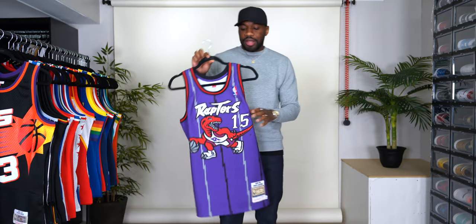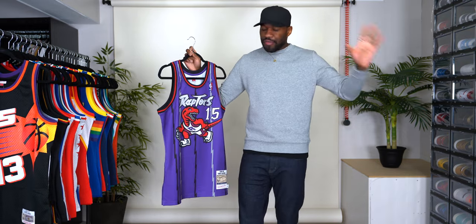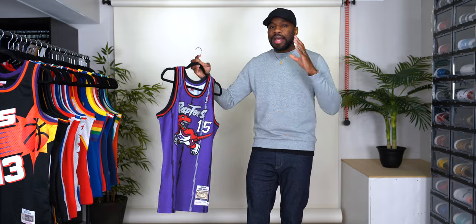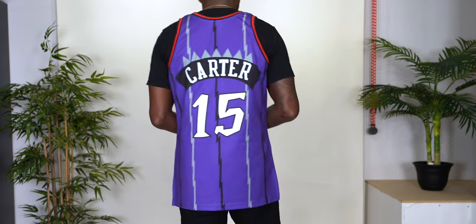Vince Carter authentic jersey right here. This is the only authentic Mitchell & Ness jersey in this video. As I mentioned in the other videos, I only buy authentic for players I really, really like, and I liked Vince — he was one of the best dunkers of all time and one of my favorite, favorite players.